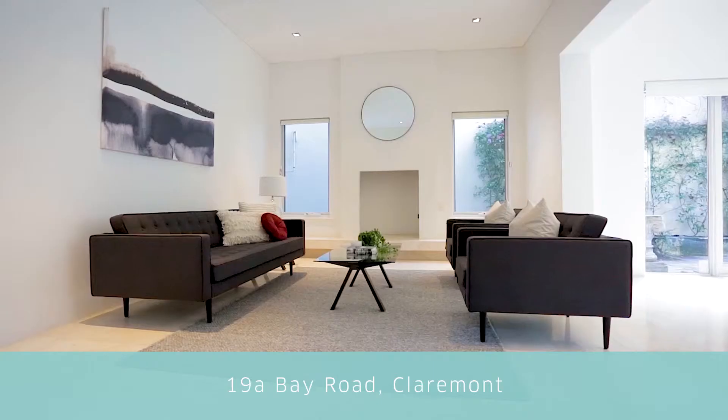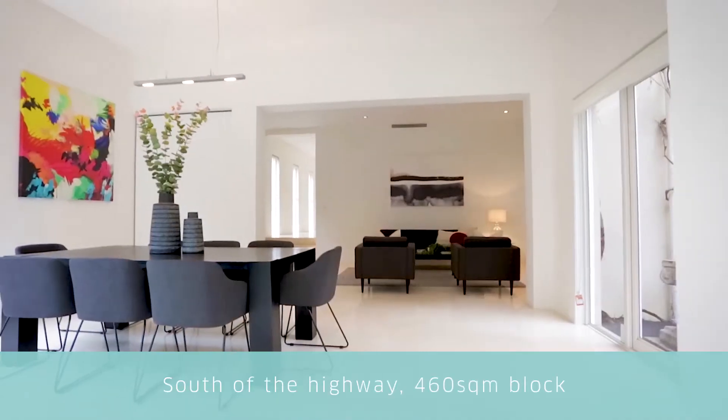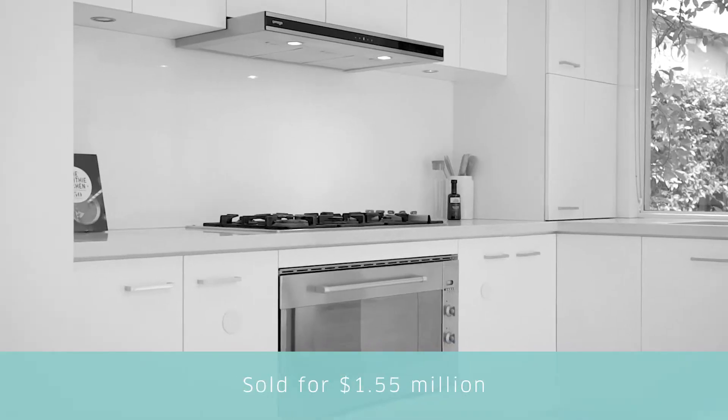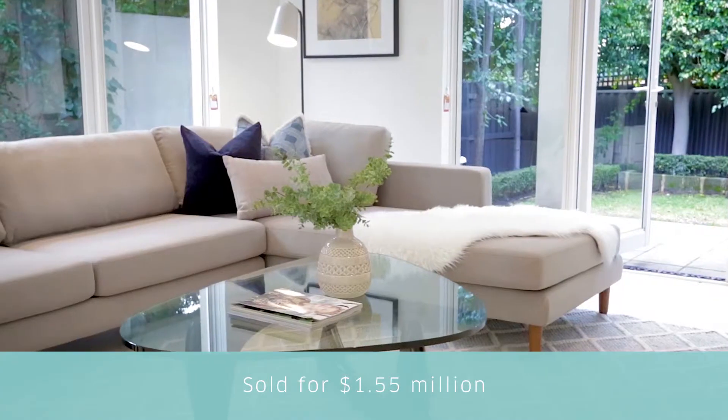19A Bay Road, Claremont — this modern, architecturally designed home located close to College Park had over 75 buyer inspections across a number of home opens and sold for $1.55 million.